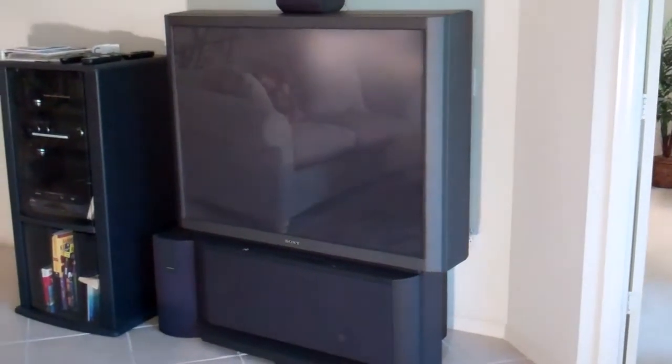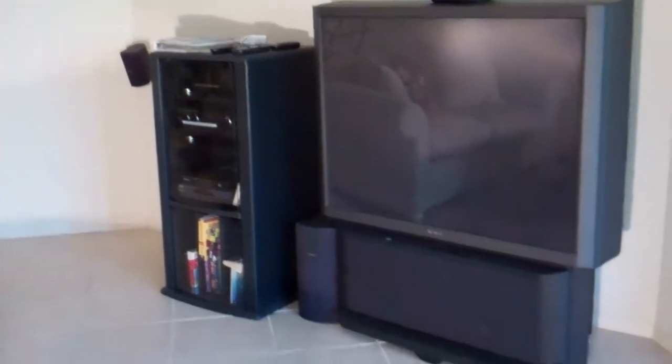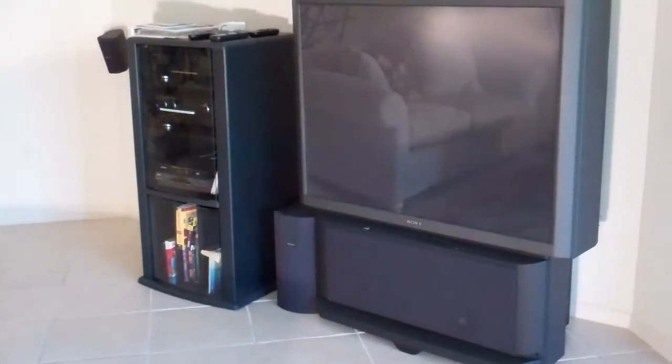A large screen TV and stereo cabinet with surround sound system as well as subwoofer.